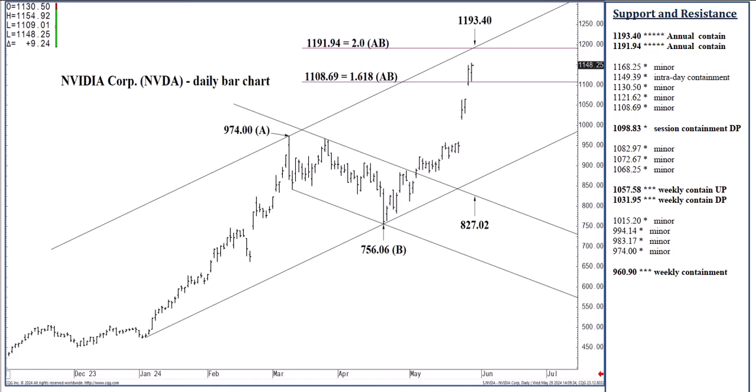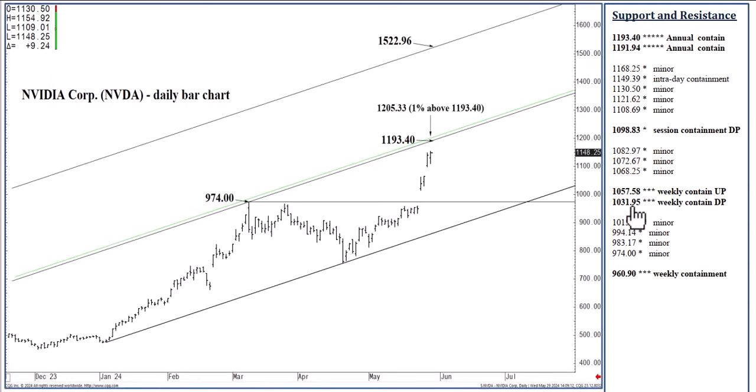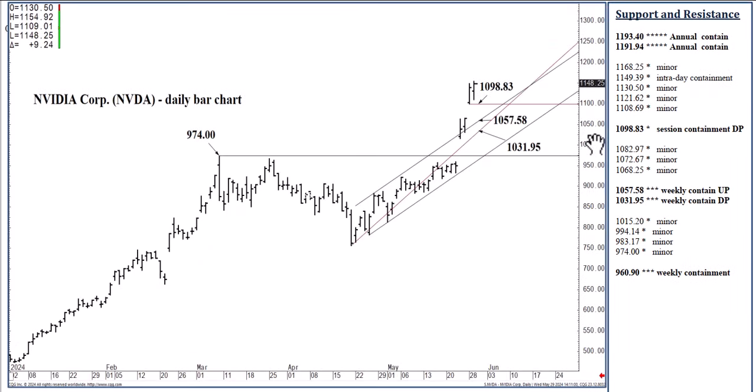Let's talk downside. I still like 1098.83 — that is the gap low. This is the Tuesday low. We gapped higher at 1098.83, able to contain session weakness, and above which this 1193.40 is likely over the next few days where we can once again top out through the third quarter. Holding above 1098.83, we could actually reach 1193.40 today. If we close below 1098.83, that would indicate the very next day a test of 1057.58. 1057.58 is the beginning of a range coupled with a rising one-third speed line, today at 1031.95.